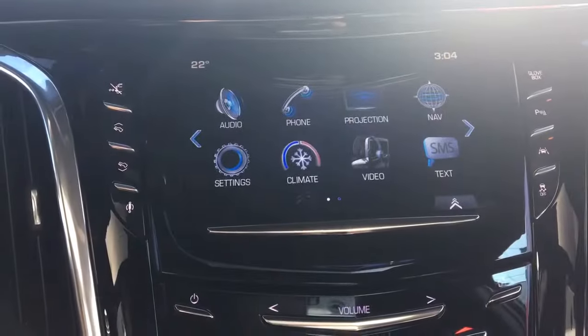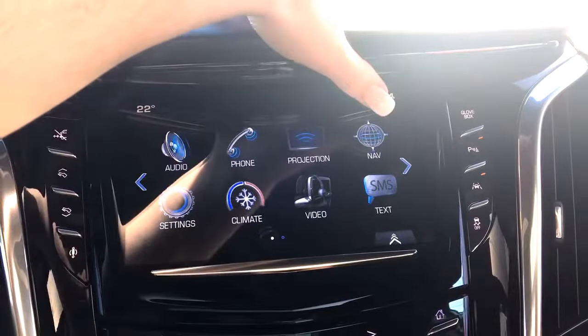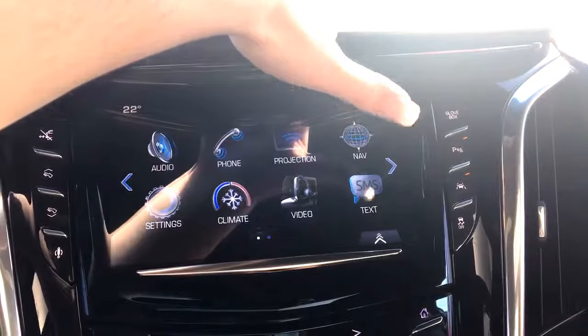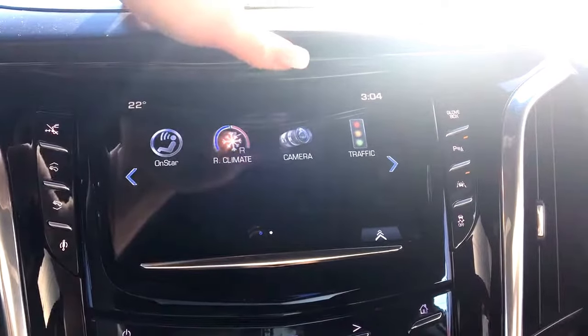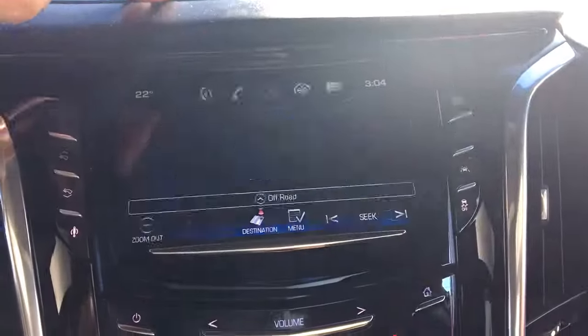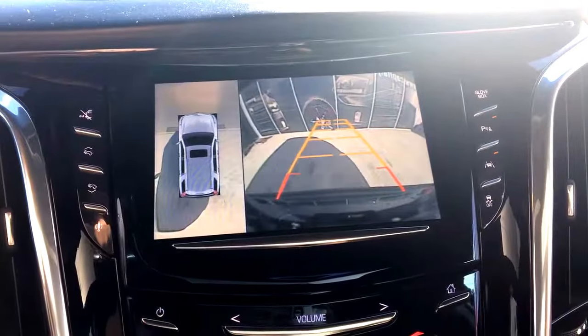You have a nice big touchscreen. This is your home screen — you have your audio, phone, projection, navigation, settings, climate, video, OnStar, rear climate control, camera, and traffic. I'm going to give you a little peek at your navigation. And there's a very handy backup camera as well.